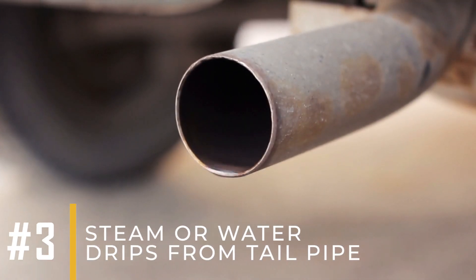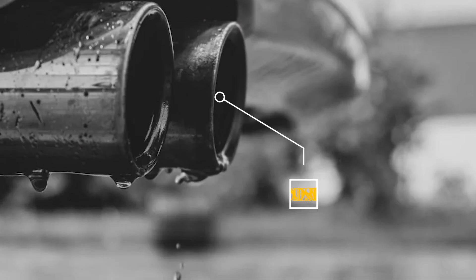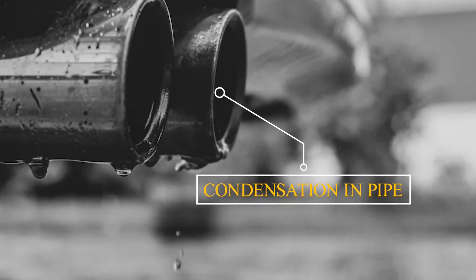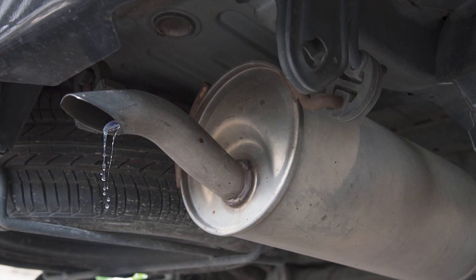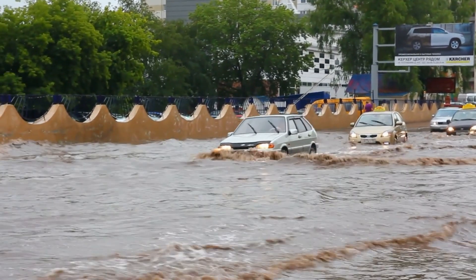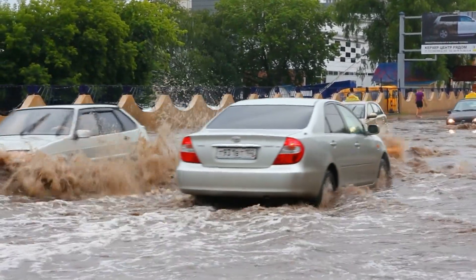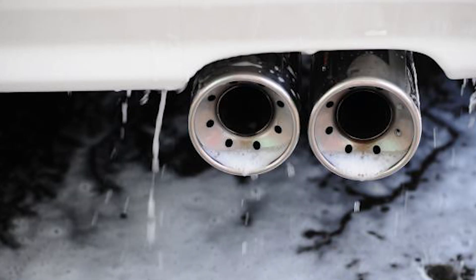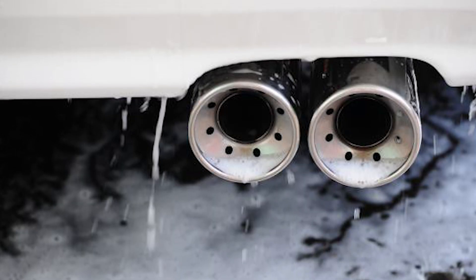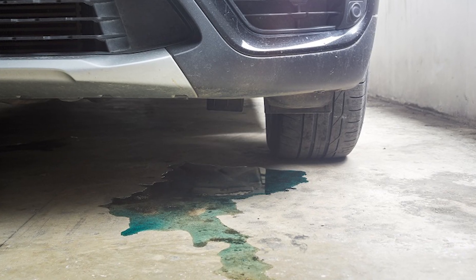Steam or water drips from the tailpipe can happen when condensation inside the exhaust system evaporates as the engine warms up, or if water has entered the exhaust system from driving through deep water. It's normal to see some water vapor or condensation from the tailpipe, especially in cold weather. But if you see water dripping or steam continuing after the engine warms up, it could mean there's a coolant leak or another issue that needs attention.